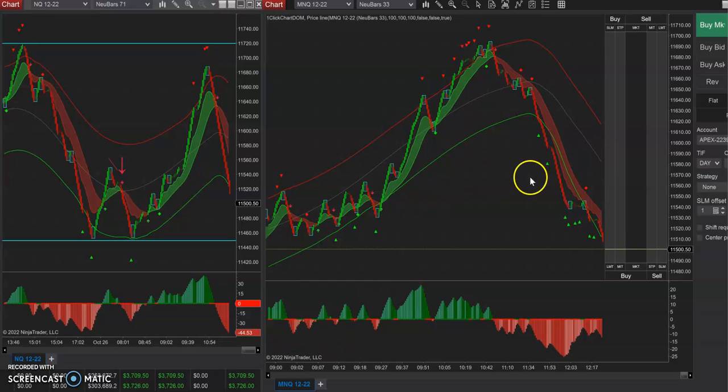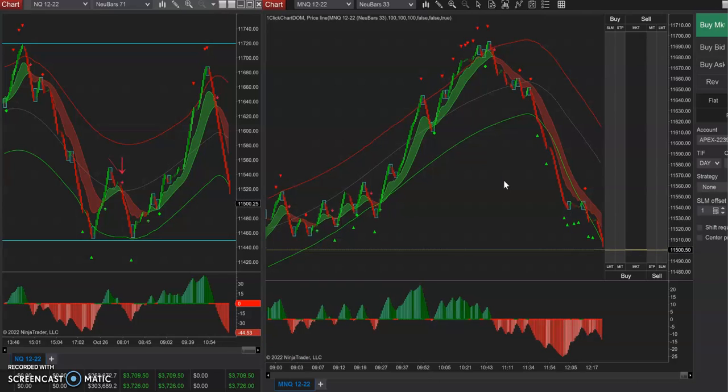But my big trade today was hitting this area across all accounts. This is some of my Apex accounts — I'll show you my TPT account, I'll pause it and go log into that one. The TPT account is only $150K, so I don't trade it as big as I do my Apex accounts that are $150K, $150K, and then nine $300K accounts — so a total of 10.